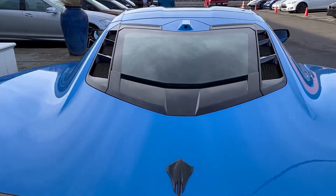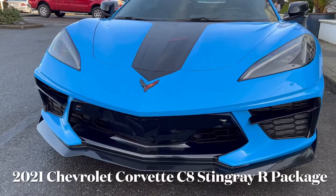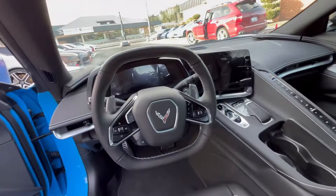Hello everyone, welcome back to the channel. Today I am here at Park Place in Bellevue, and we are going to be taking a quick look at this 2021 Chevrolet Corvette 2LT. The exterior color we are looking at is called Rapid Blue, and this has a jet black interior with an 8-inch infotainment screen and a 12-inch digital display cluster, which is really cool.